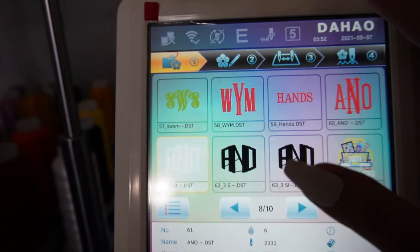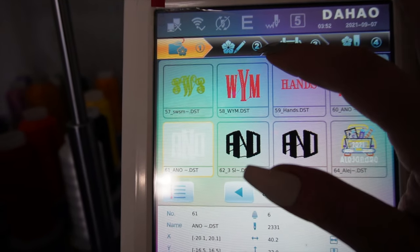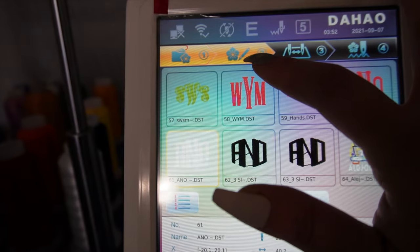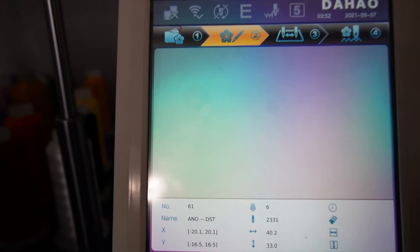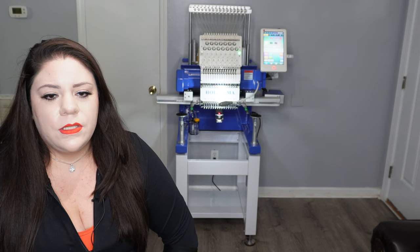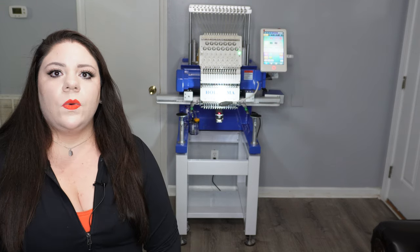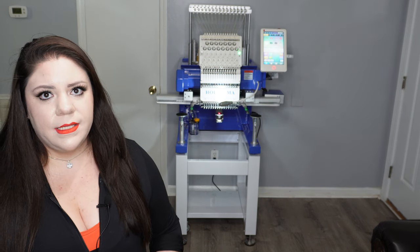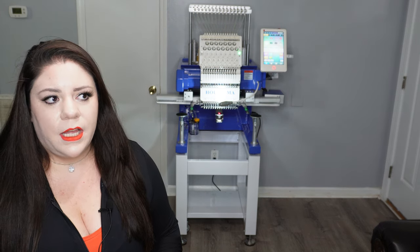After looking at the other companies that sell embroidering machines that are popular here in the U.S., like Rekoma and Melco, I decided that it would be the best option for my family to go ahead and get this machine. To order one overseas, it would still be almost half the price of what I could have gotten here.